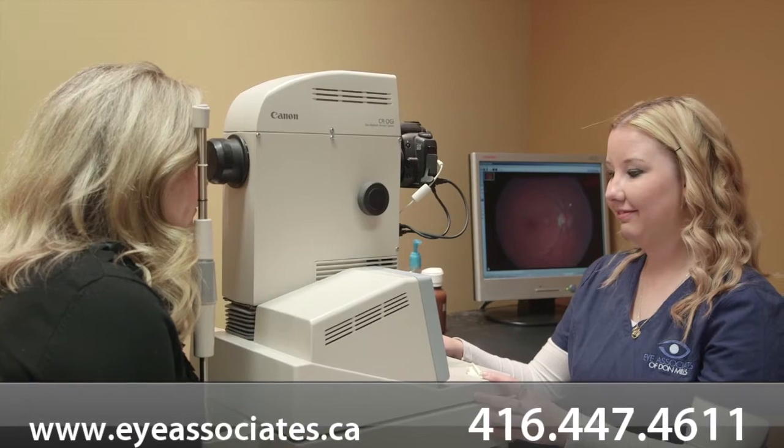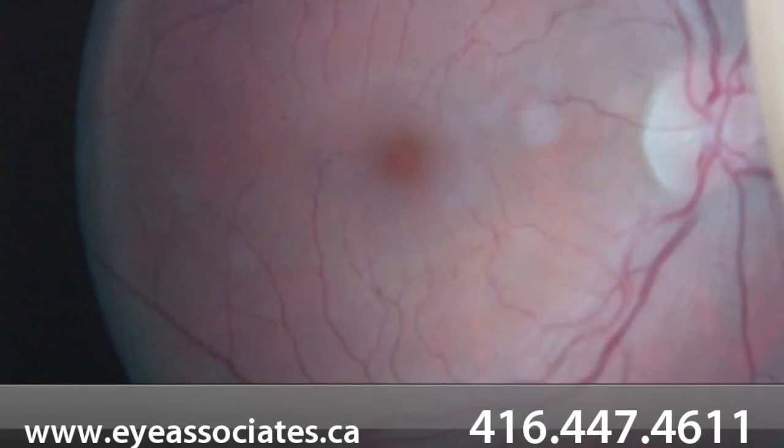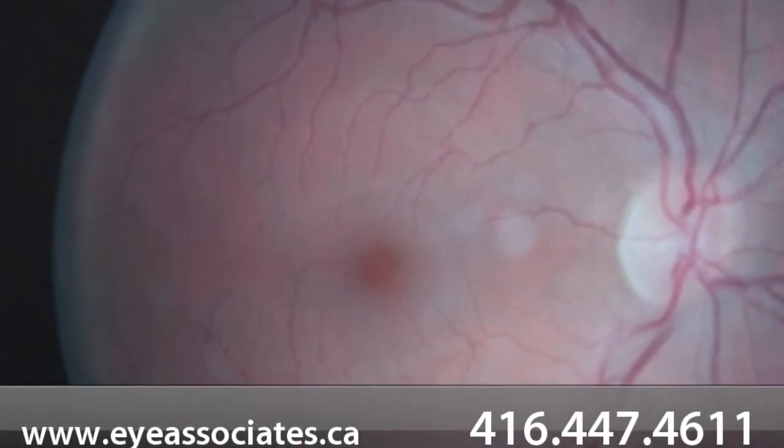We dilate your pupils as part of your routine exam. This gives us a more thorough look of the back of your eye. We also use digital retinal imaging. The retina is the only part of the body where we can see blood vessels and brain tissue, so it can tell us a lot about your general health conditions such as diabetes, high blood pressure, and brain tumors.